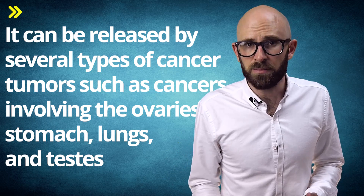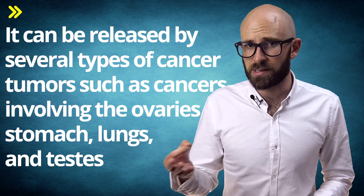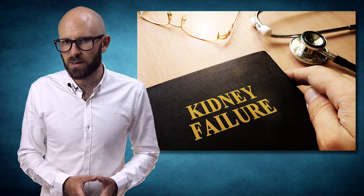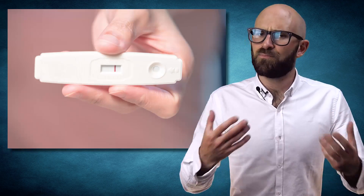Cancers involving the liver, mutated epithelial cells, and those involving the endocrine hormonal system and nervous system are also associated with HCG release. Finally, this hormone is typically found in extremely high levels in patients suffering from kidney failure.